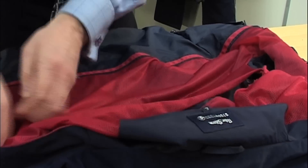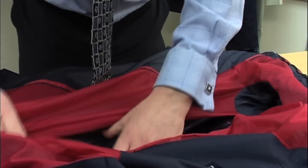Certainly if you claim something meets a particular standard — for instance, this jacket is waterproof — you must be able to substantiate that. And if you say that it meets the British standard, then you have to have tested against that British standard.